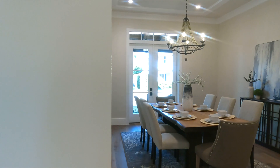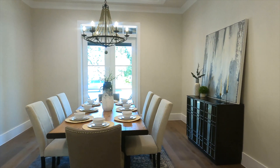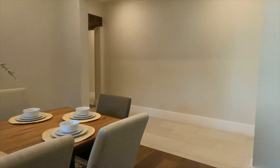On the other side of this kitchen wall you'll find the dining room. This formal dining room also has double French doors opening to the front porch, similar to the office. This dining room space would comfortably fit a table of ten people.